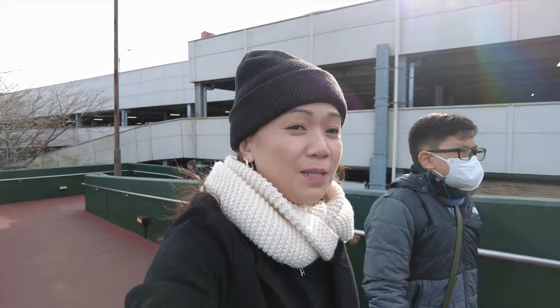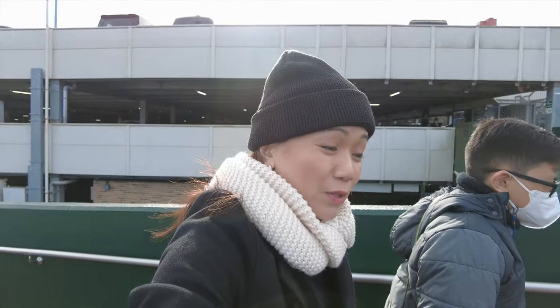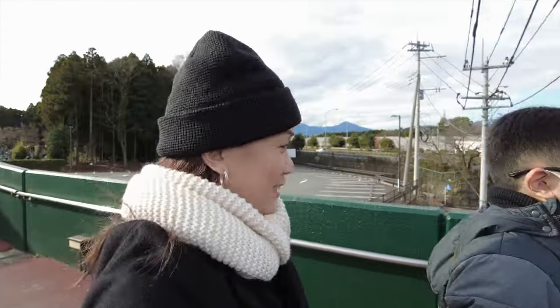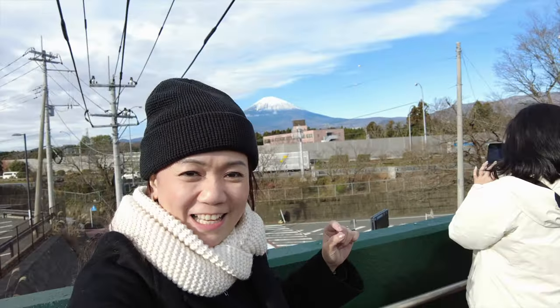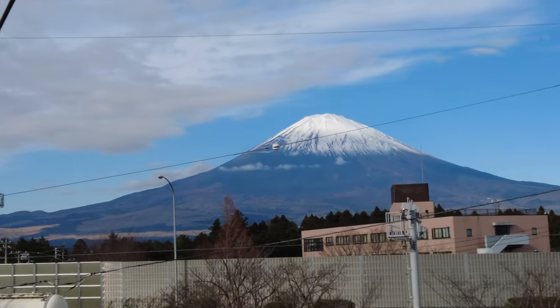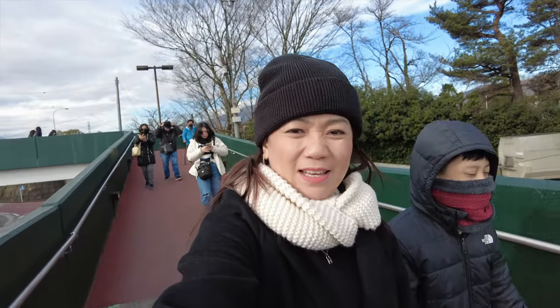We're actually here already at Gotemba Outlet. We reversed our itinerary and came here first instead. We'll see if this is more effective than the normal itinerary. We figured going earlier is better because there are fewer people. And it's amazing — we can already see Mount Fuji from here! It's so clear, but it's very cold — malamig!